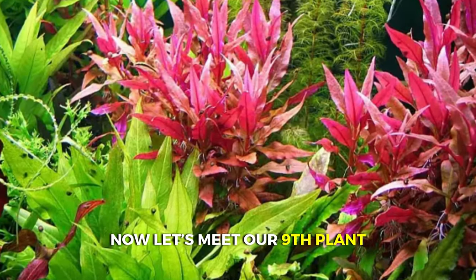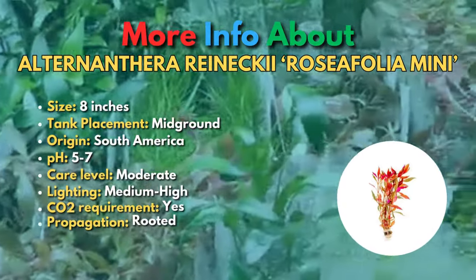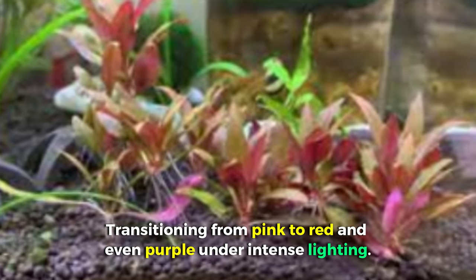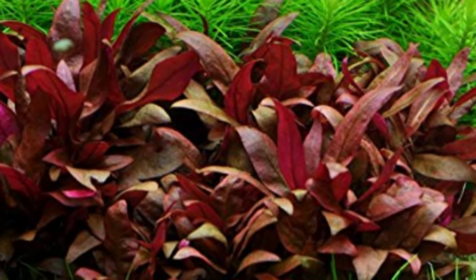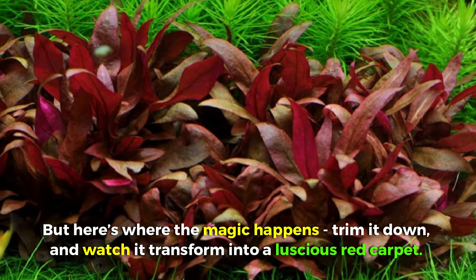Our ninth plant is the Alternanthera reinechi rosefolia mini. This little powerhouse brings forth stems and foliage in an array of reddish hues, transitioning from pink to red and even purple under intense lighting. It's perfectly sized for the mid-ground of most aquariums, and its versatility really shines through. Trim it down and watch it transform into a luscious red carpet.